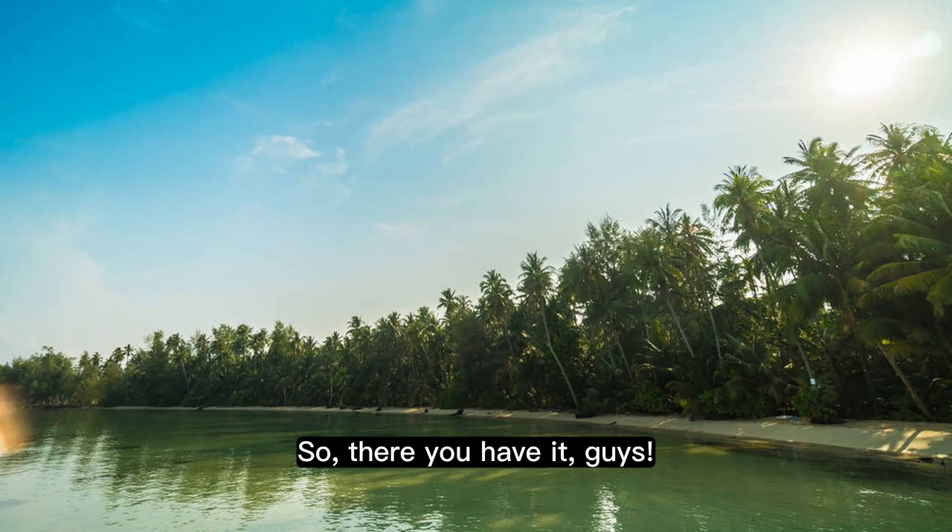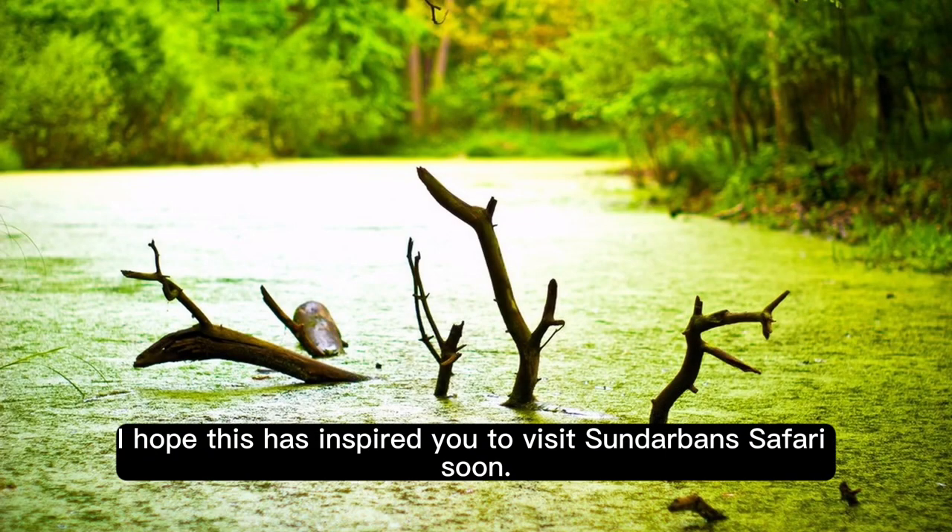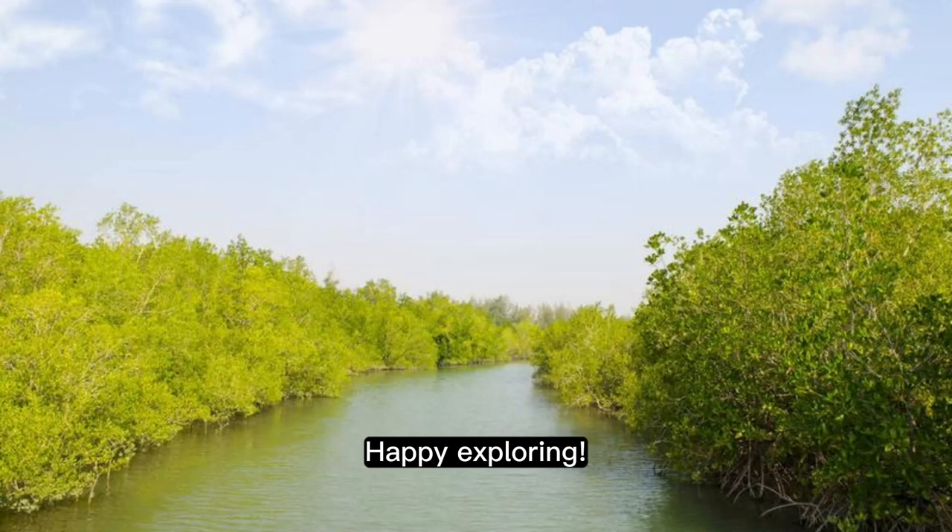So, there you have it, guys — the cool creatures that live in our mangrove forest. I hope this has inspired you to visit Sundarbans Safari. Happy exploring!